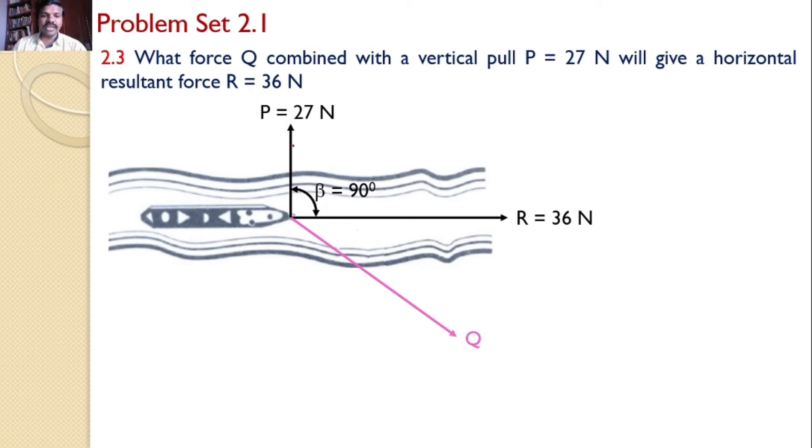Since P is pulling in the vertical direction and the boat is moving in the horizontal direction, the angle between these two is 90 degrees. Let that angle beta equal 90 degrees. Let the angle between R and Q be gamma. Our aim is to find the value of Q and gamma.